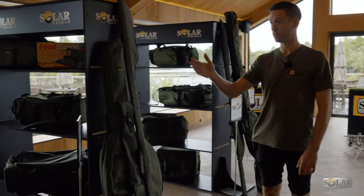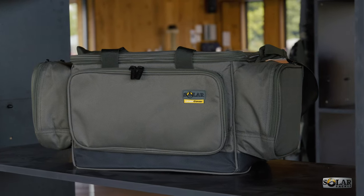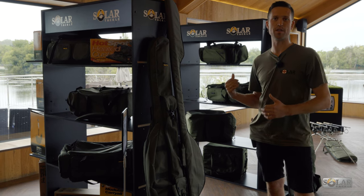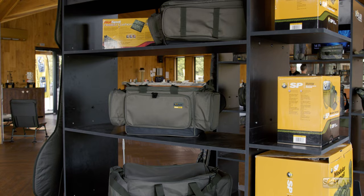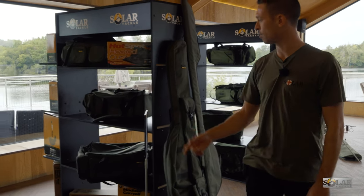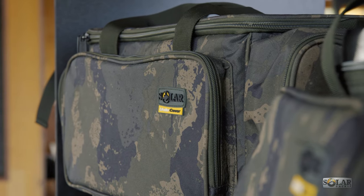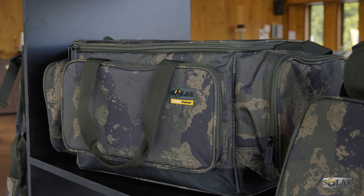Moving down, we've got our hugely successful Undercover Camo range, and next to that is our Undercover Green. We haven't done every single item from the Undercover Camo range in green, but the key more popular items we now offer in this lovely green colour — because camo is not for everyone. For guys on a slightly lower budget who don't want to spend on the SP range, the Undercover Green is made from 600D material, which a lot of other companies actually use for their high-end luggage items.